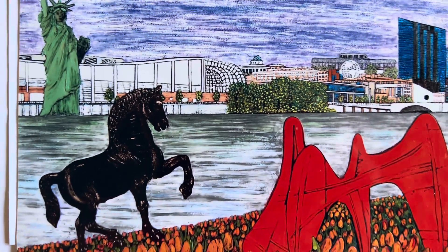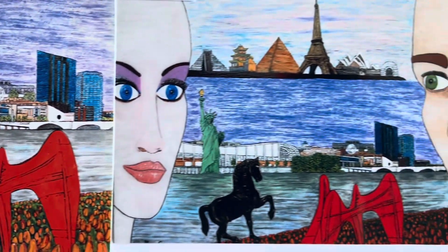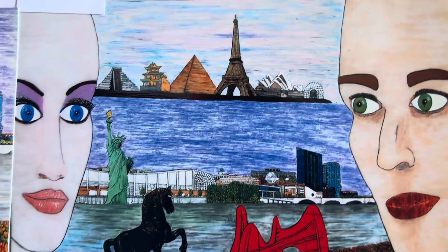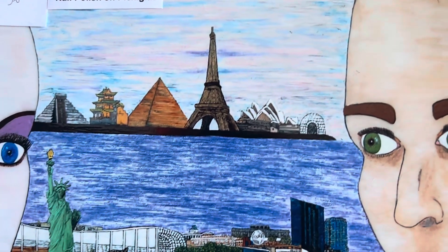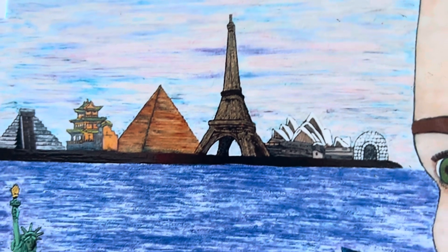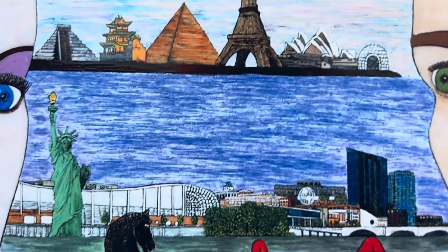And here you can see the entire painting. I chose the symbol of each continent. You can see it closer. This painting has a lot of details.